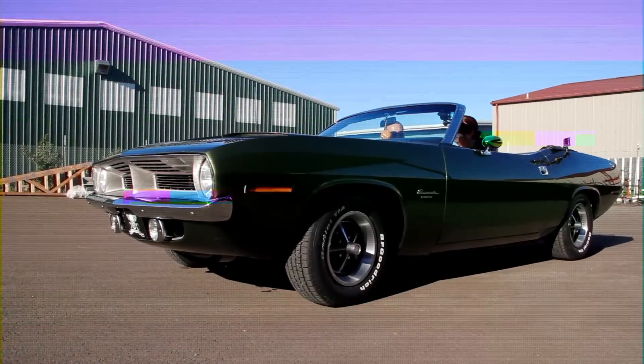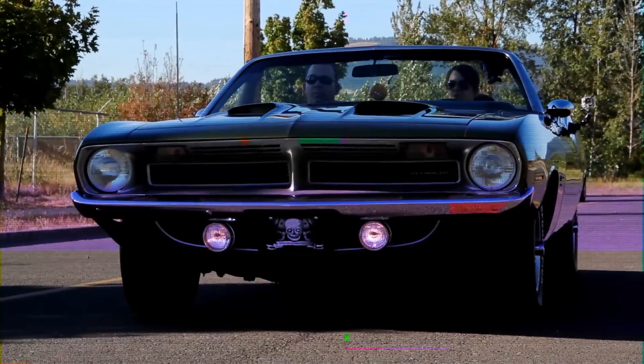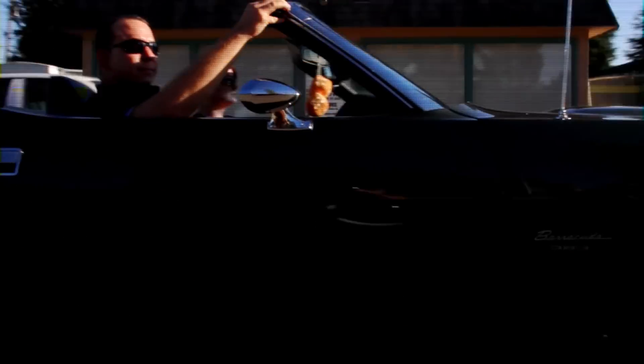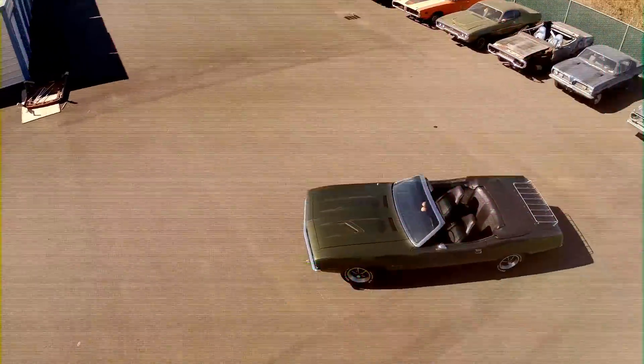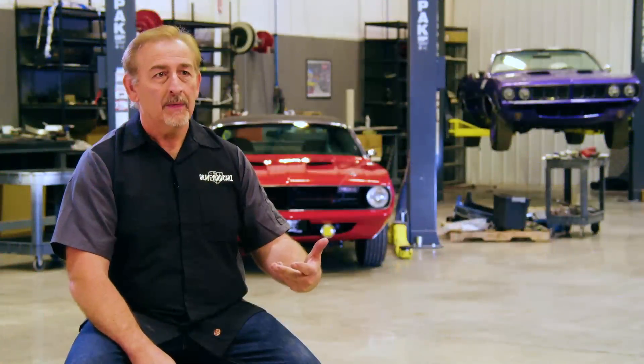My goal at Graveyard Cars has always been to do as many of these cars as humanly possible — that's why our prices are about half of what competitors charge for the exact same operation. I don't care if you're a celebrity or just a guy who punches a clock. My job is to put as many Mopars on the road as correctly as I can in my time. That is really what Graveyard Cars has and always will be about.